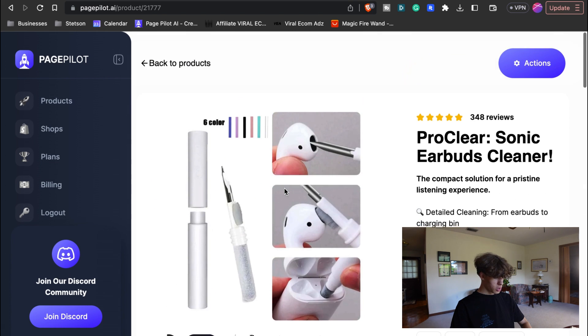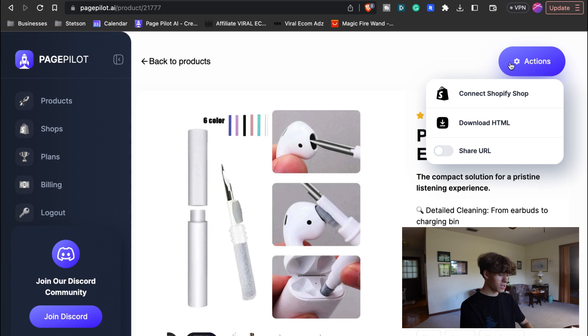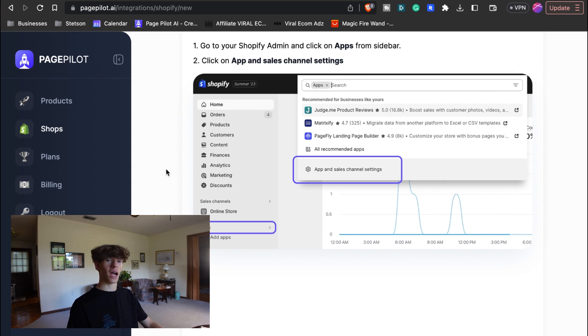After you're going to do this, you are just going to press on 'Actions,' and then you're going to connect your Shopify shop to your website to automatically import your page looking like that. To do the entire process, you can go to the description and find that link. We are going to be going over it very quickly. The first thing to connect this and have this actually be on your store is you're going to go to your Shopify admin and click on 'Apps' from the sidebar, then click on 'App and Sales Channel Settings.'